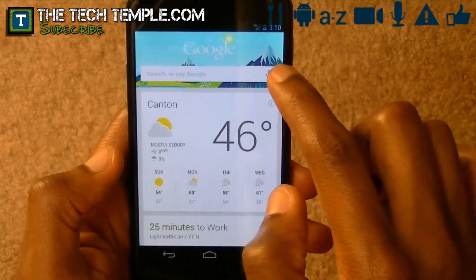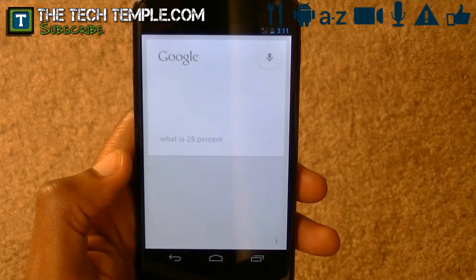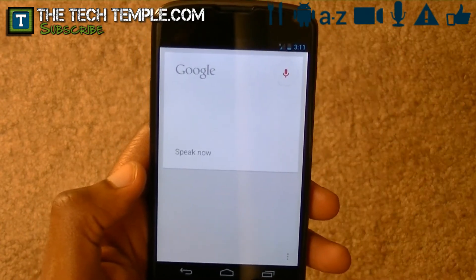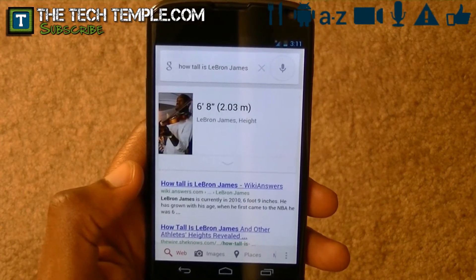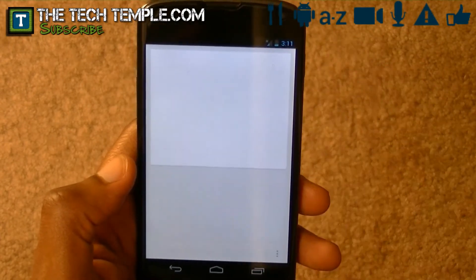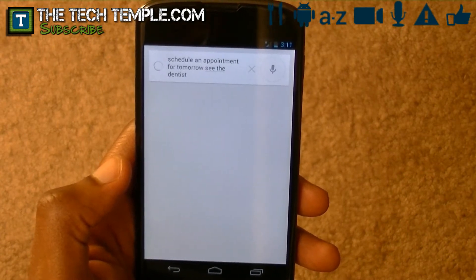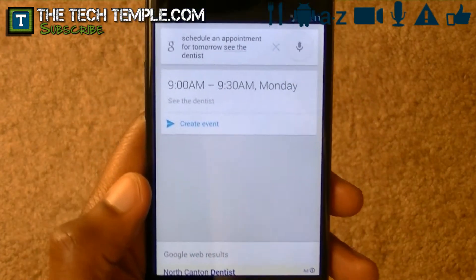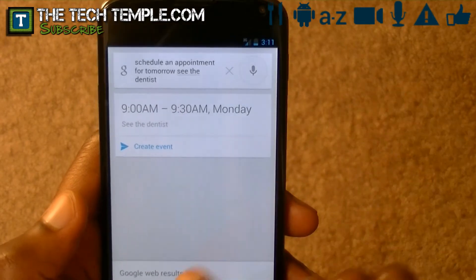It also does nifty things like 'What is 25% of 30?' — 25% of 30 is 7.5. 'How tall is LeBron James?' — LeBron James is 6 feet 8 inches tall. I think it's funny that it's got a picture of him with the violin. You can also say 'Schedule an appointment for tomorrow — see the dentist.' I didn't say the time, but it lets you edit the event in any regard, and then when you create it, you hit create.